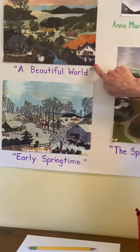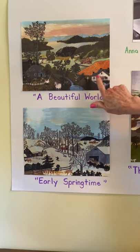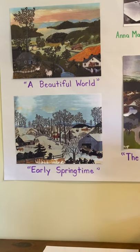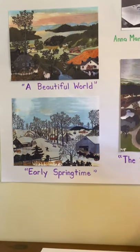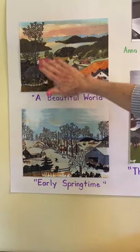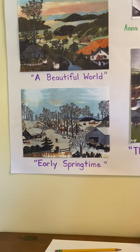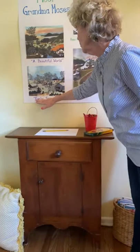This one right here is called 'A Beautiful World.' You can see it's the countryside — she's got a farmhouse here, two ladies are talking over the fence, there's a barn, there's a man talking to a horse probably trying to get the horse to do something, there's a pond. It's a beautiful scene, it's happy, and she fills in every last part of it.